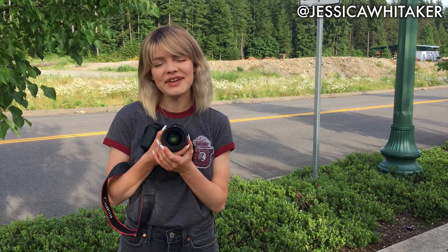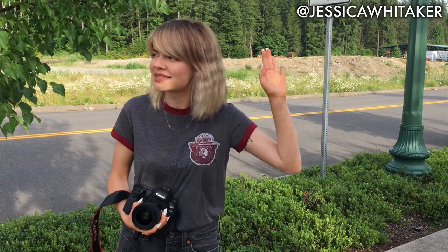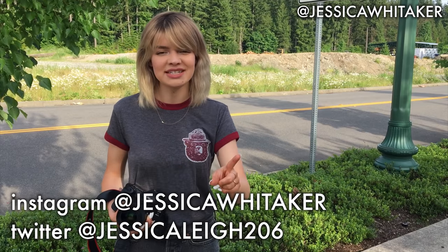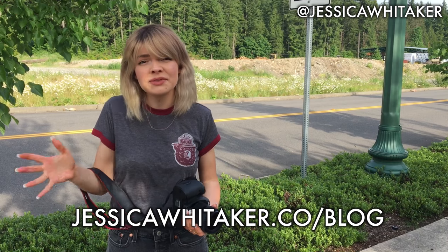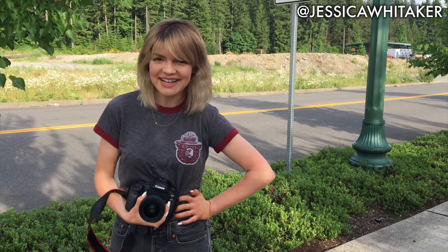Alright everyone, so that was it — that was the video. I hope that you enjoyed, I hope that you learned something, I hope that you're hype about Skillshare. Thank you again to Skillshare for sponsoring this video. Be sure you subscribe to this channel for more photography and social media videos. You can find me on Instagram at Jessica Whittaker and on Twitter at Jessica Lee 206. Check out the full set of images from this session on my website. I'll see you guys next time, bye!